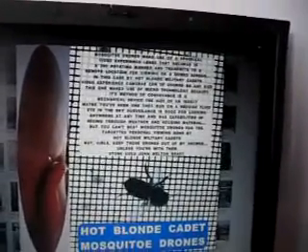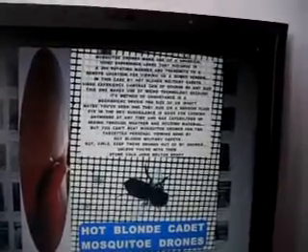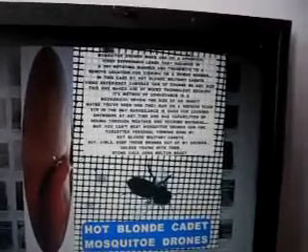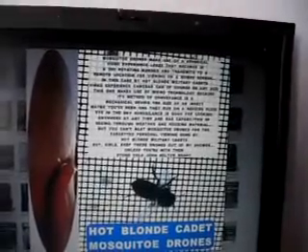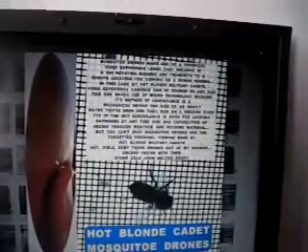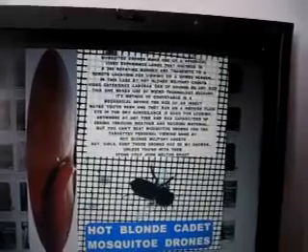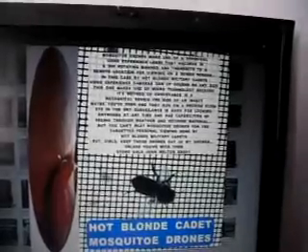Mosquito drones make use of a spherical video experience lens that records in a 360-degree rotating manner and transmits to a remote location for viewing on a domed screen — in this case, by Hot Blonde Military Cadets. Video experience cameras can, of course, be any size. This one makes use of micro-technology because its method of conveyance is a mechanical device the size of an insect.